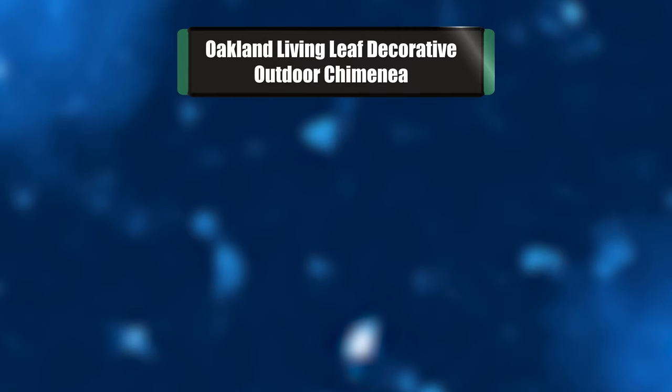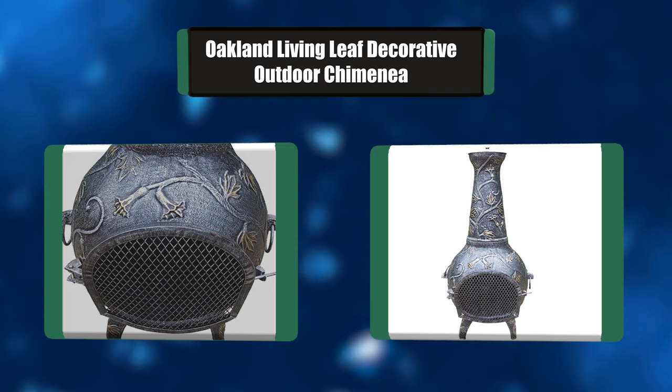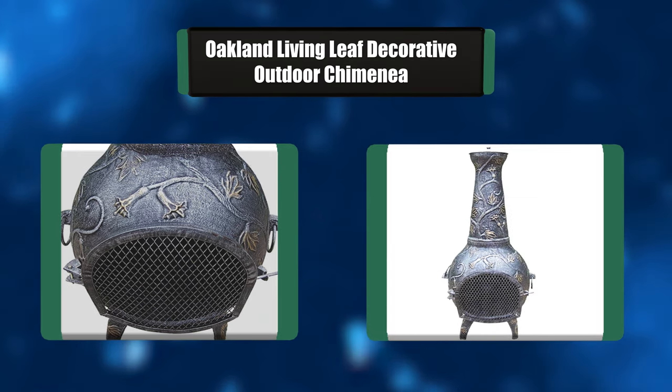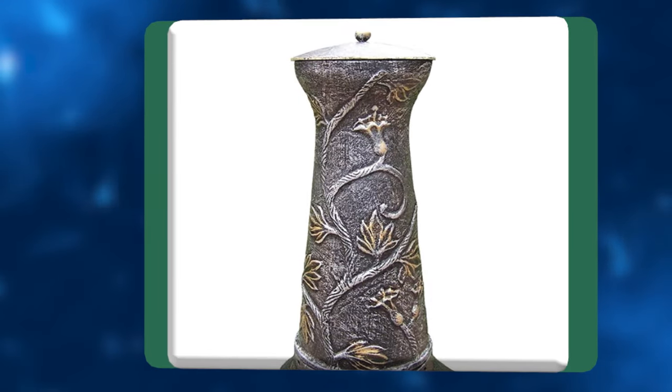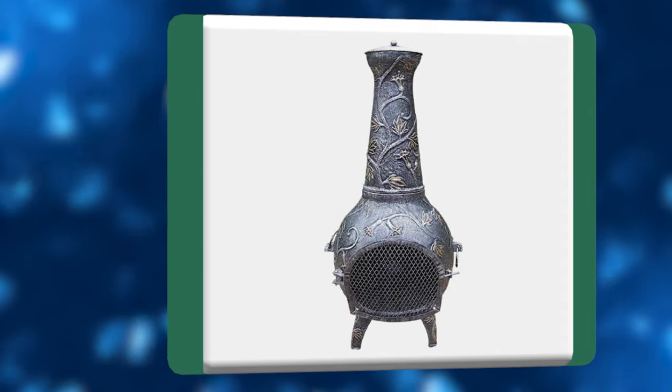Number 7: Oakland Living Leaf Decorative Outdoor Chimineas. This chimineas fire pit will be a beautiful addition to your patio, backyard, or outdoor entertainment area. It adds beauty, style, and functionality. Chimineas fire pits are perfect for any small space and are constructed of durable cast iron.